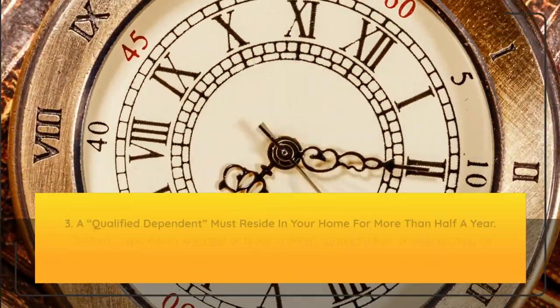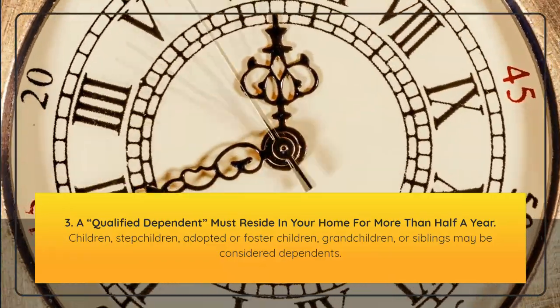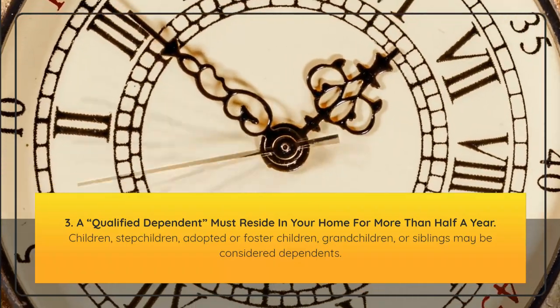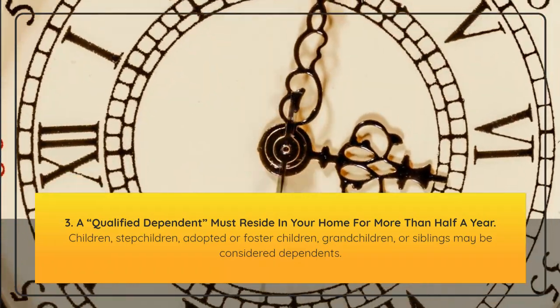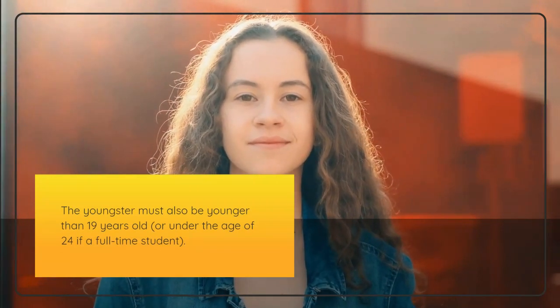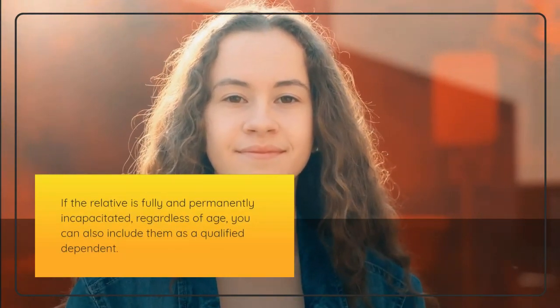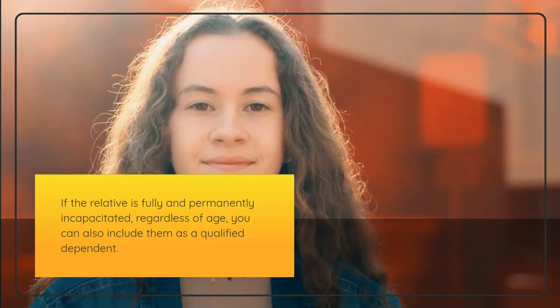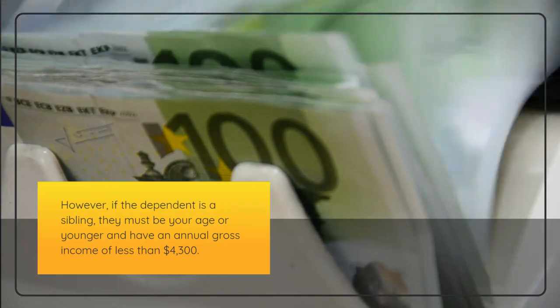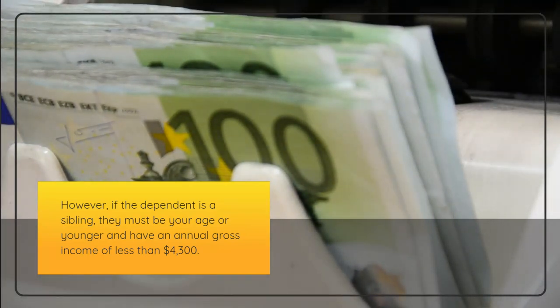Third, a qualified dependent must reside in your home for more than half a year. Children, stepchildren, adopted or foster children, grandchildren, or siblings may be considered dependents. The child must also be younger than 19 years old, or under the age of 24 if a full-time student. If the relative is fully and permanently incapacitated, regardless of age, you can include them as a qualified dependent. However, if the dependent is a sibling, they must be your age or younger and have an annual gross income of less than $4,300.